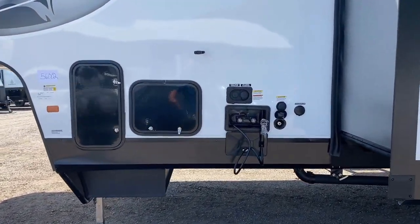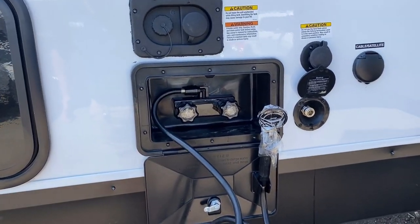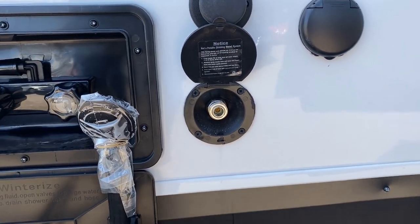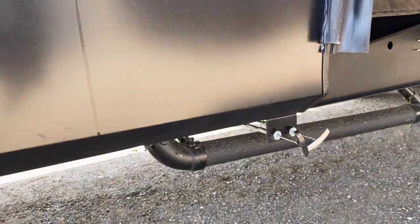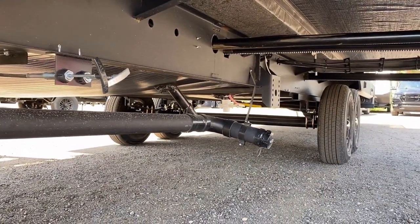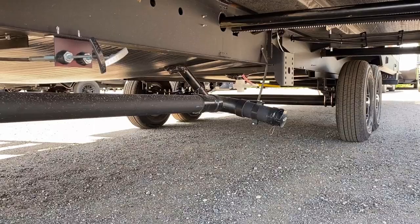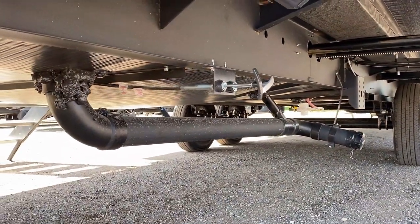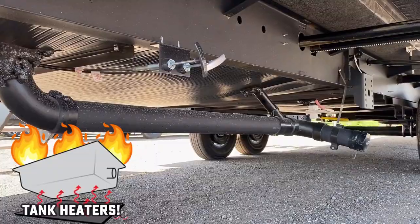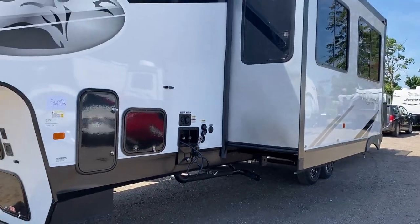Over here you see all the water hookups in one spot — cable/satellite hookup, a black tank flush, a hot-and-cold outside utility shower, as well as a cold-water-only sprayer port. The higher-pressure cold sprayer can have a garden hose attachment so you can spray off your quad after mudding. There's a single sewer deployment station here. Our black and gray valves are all enclosed within the belly — the gate valves are protected underneath. We also have a holding tank heater standard on these.